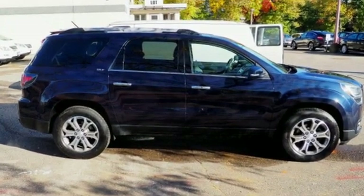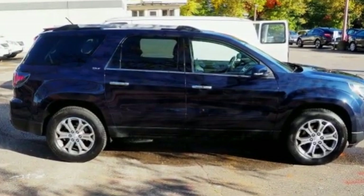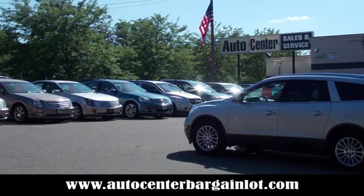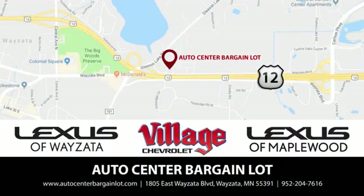There's even more to see in person — take it for a test drive today. At the Auto Center Bargain Lot, we have a wide variety of premium used vehicles on our lot, sourced from our partner stores: Lexus of Wyzetta, Village Chevrolet, and Lexus of Maplewood.